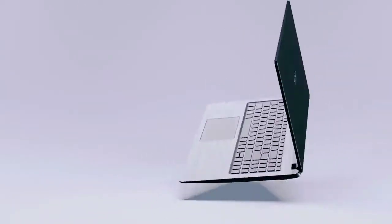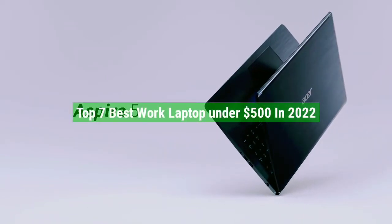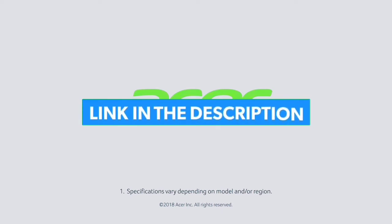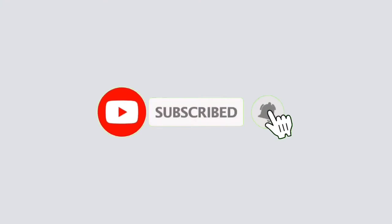So that's all for the top 7 best laptops under $500 in 2022. The links to all products are given in the description, updated for the best prices. Subscribe to our channel for more videos. We'll meet in the next video — till then, take care. Bye.